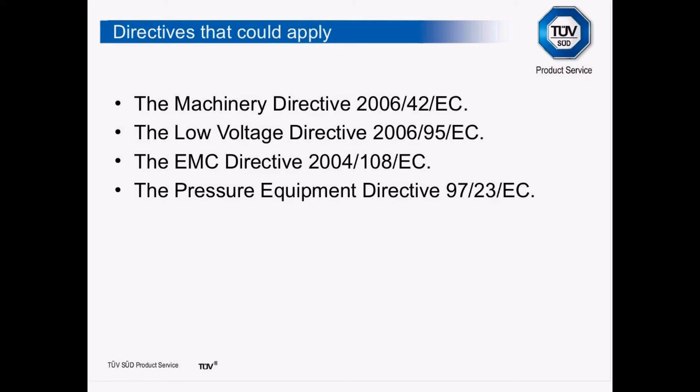The Low Voltage Directive looks at everything operating at 50 volts up to 1000 volts. If your machine plugs into a socket or runs on a 415-volt supply, it will come under the Low Voltage Directive. This directive is being reviewed at the present moment to remove the lower limit of 50 volts, but that amendment hasn't been adopted yet.